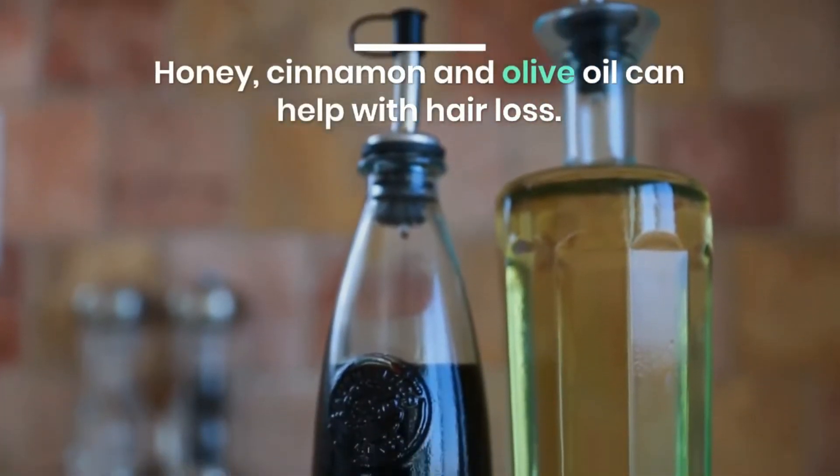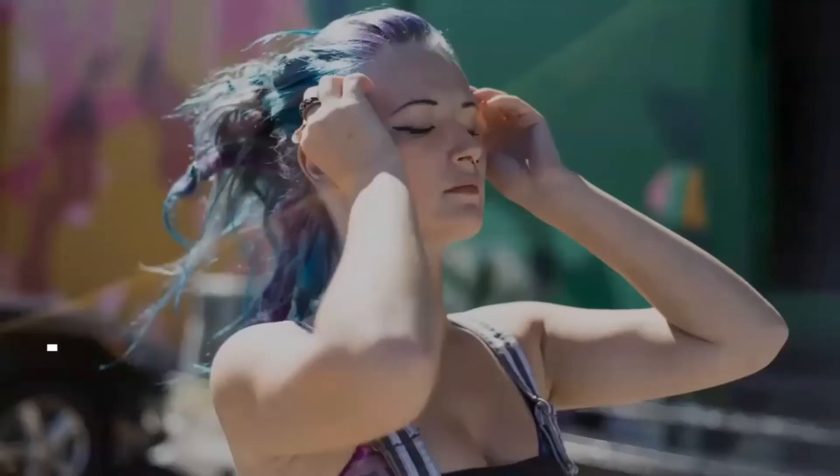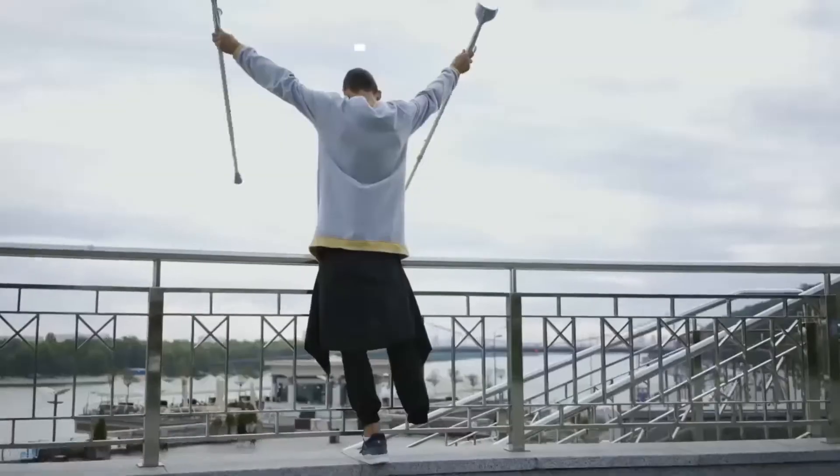Honey, cinnamon, and olive oil can help with hair loss. Mix these ingredients into a paste. This hair paste helps give strength to your hair and scalp. This paste should be applied on the hair roots and the scalp before shampooing.